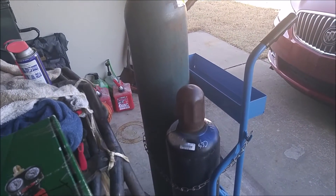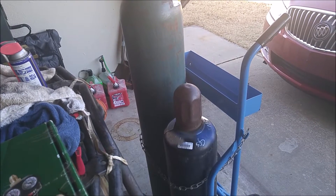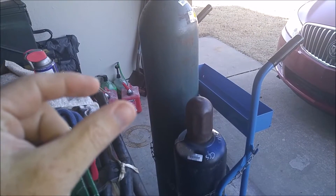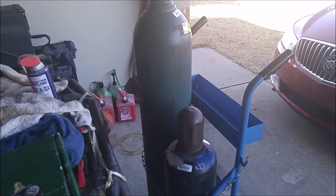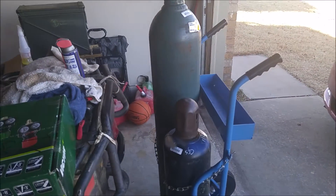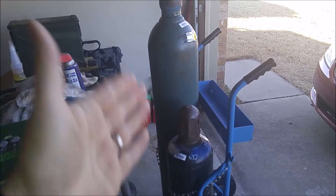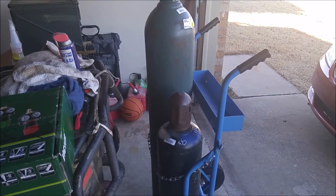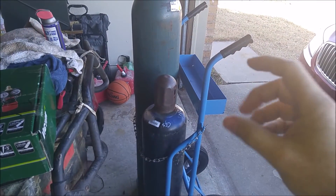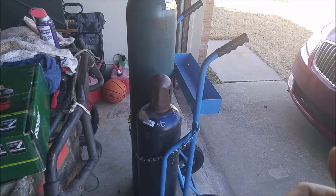I finally got paid back from insurance. The way this works is: insurance says we'll give you a thousand dollars for whatever. They'll pay me like a hundred dollars up front, I go and purchase everything, send them the receipt, and then they'll send me nine hundred dollars back.